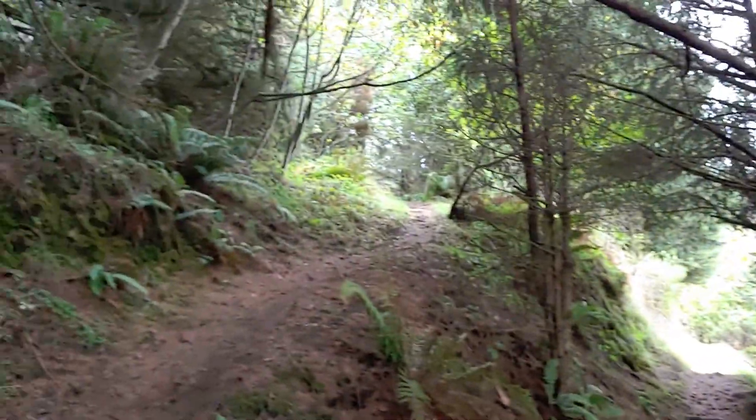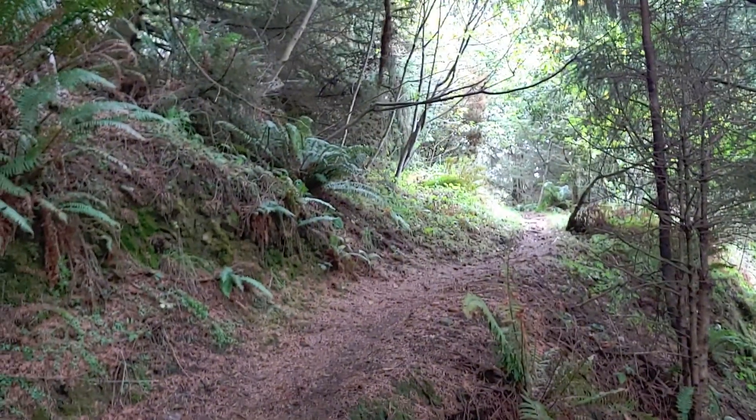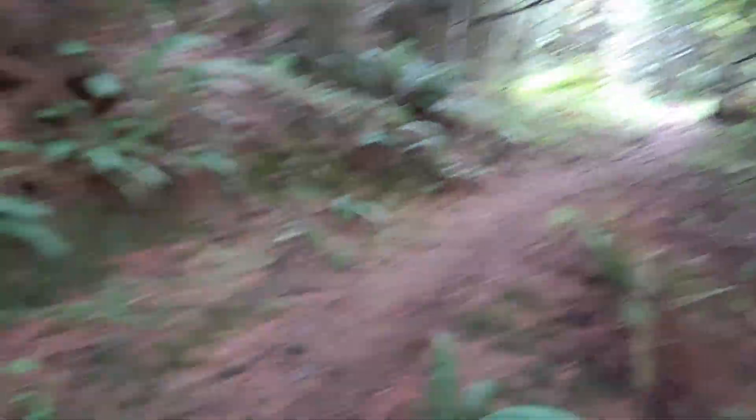Now you can see we're going to get some elevation gain. And what that means is yours truly will start huffing and puffing a little bit. I'm in pretty good shape, but I know you don't want to hear that. Anyway, it's the Cape Ferrello Trail — I hope you enjoyed this little sneak peek of it.